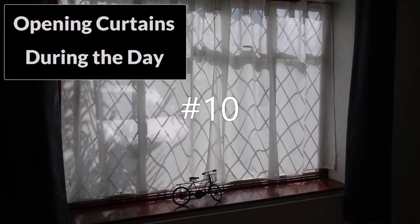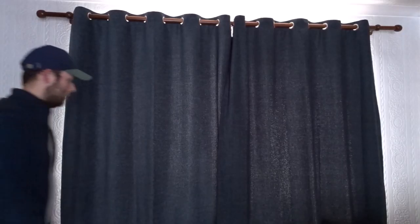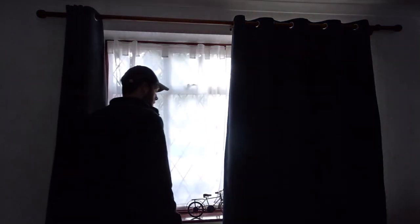And at number ten, open your curtains during the day to let light in and to let any warmth in from the sun, so that you can capture some of that free heat from the sun during the day.